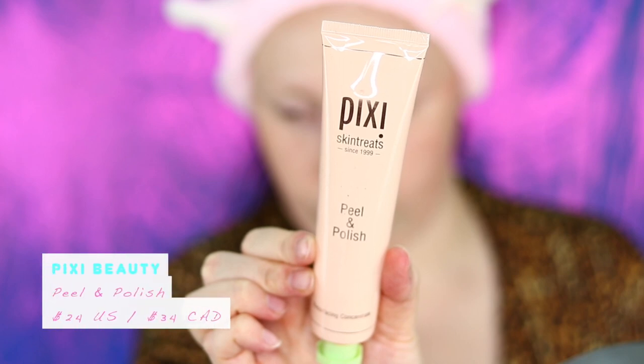The next step in my nighttime skincare routine is exfoliating. I like using an exfoliator that is not too harsh, something I can use at least a few times a week. I go to another Pixi product for this: the Peel and Polish Resurfacing Concentrate. It contains natural fruit enzymes that effectively lift and remove all the dead skin cells. It's super gentle and has helped my skin look more smooth, more radiant, and more lively. I take a pea-sized amount, massage it in, and wait a couple of minutes to really let it lift those dead skin cells. After that, my skin feels so soft, smooth, and even brighter.